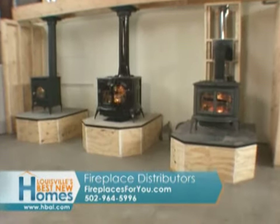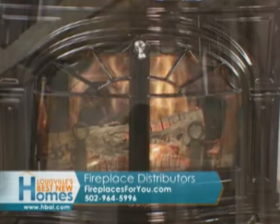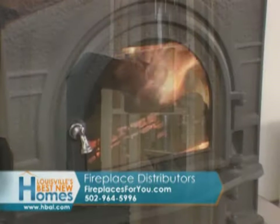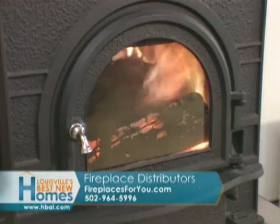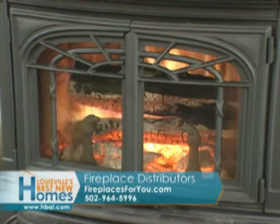Fireplace Distributor's brand-new hands-on display boasts three different size wood stoves and three different methods of venting. You'll be given the chance to start your own fire right here or rekindle an existing one. All of these stoves produce heat and put excitement back into this pastime.